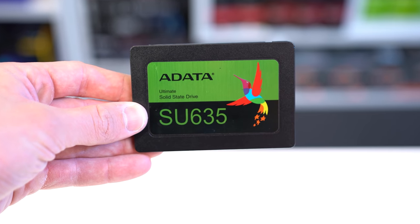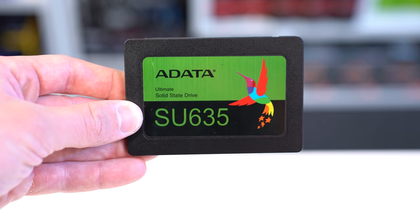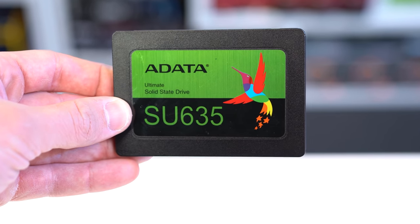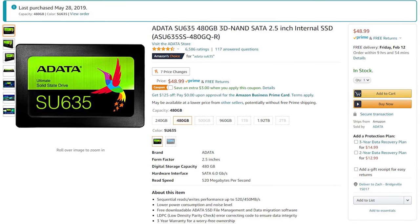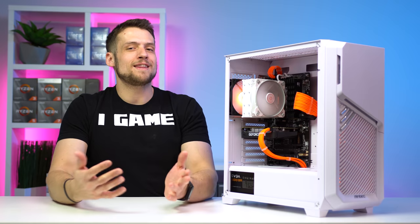Also getting the job done is the SSD — the Adata SU635. This isn't the meta choice for 2.5-inch SSDs. Remember, you can't use an M.2 drive with this old of a motherboard, but you can easily find these brand new on Amazon for around $46, making them super easy for budget builds.